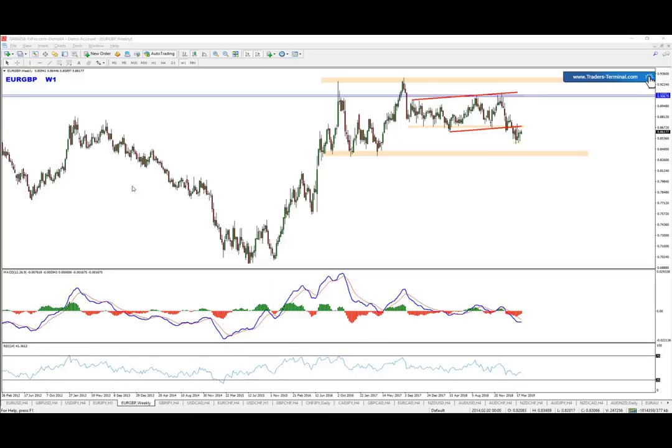Back to EURGBP. Starting from the weekly chart, we do have the big range, which later on managed to create another range inside of it. Since that range was broken and the breakout managed to hold below it, and we do have the momentum, the weekly chart is giving us the bearish direction.